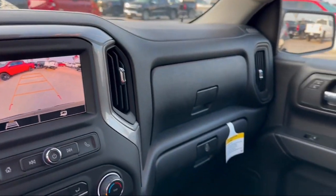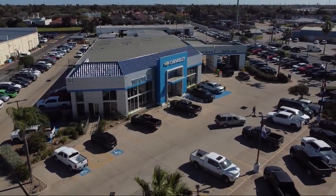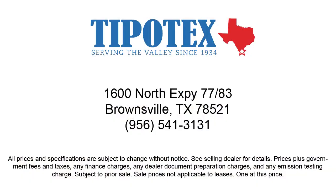Since 1934, family-owned Tipotec Chevrolet has been providing an honest, transparent, and customer service-oriented purchasing experience for our friends and neighbors here in Southern Texas.